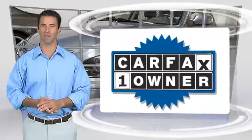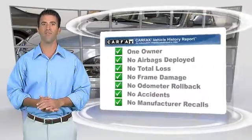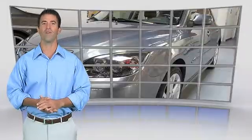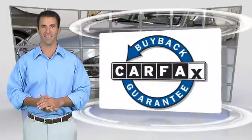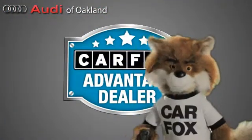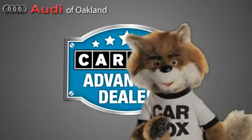This is a one-owner vehicle with the Carfax Vehicle History Report. Be sure to find a complimentary copy of this report online or contact the dealership. This vehicle qualifies for the Carfax Buy Back Guarantee. Just say show me the Carfax at Audi of Oakland, a Carfax Advantage dealer.